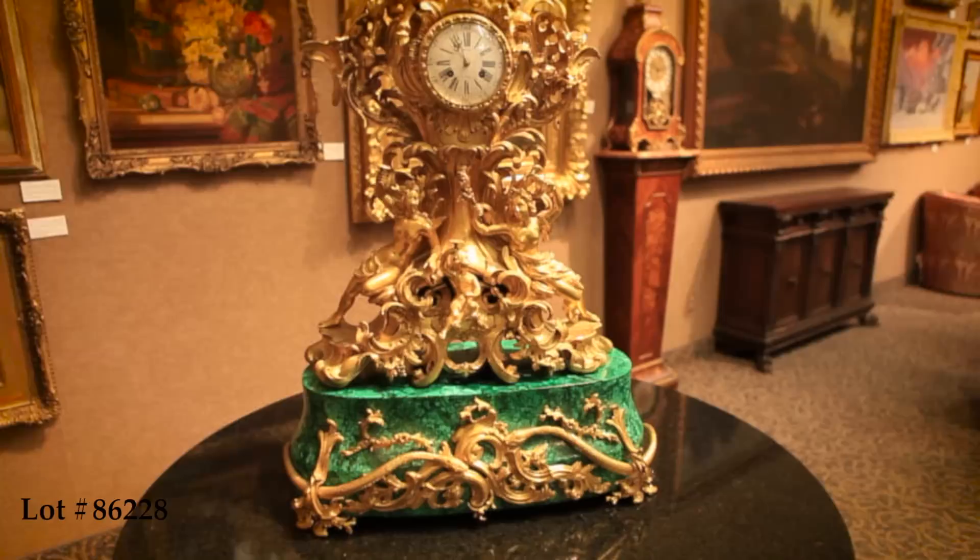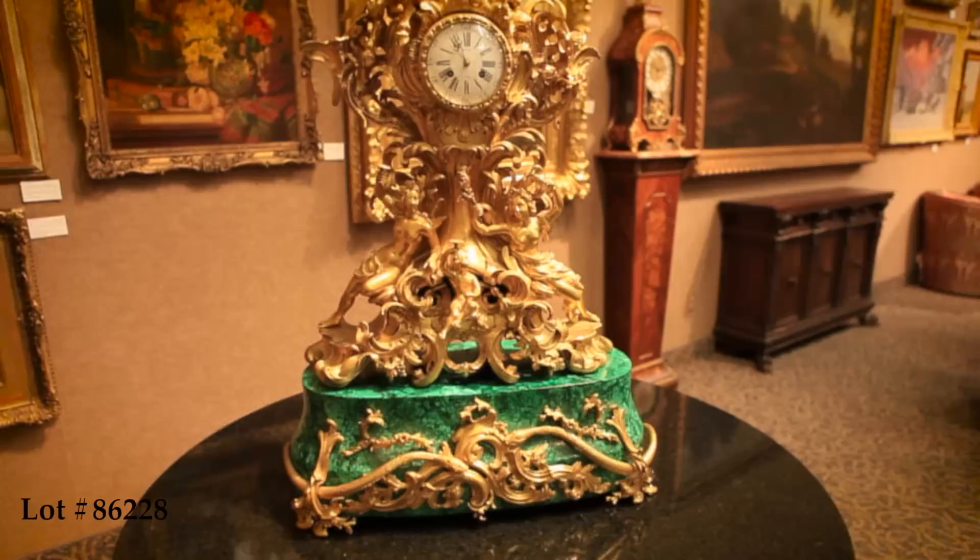Signed by Lenoir à Paris. Our auction doesn't end here — view our online catalog for more hidden treasures at www.ha.com/5089. And don't forget, the auction closes February 7th. Good luck!